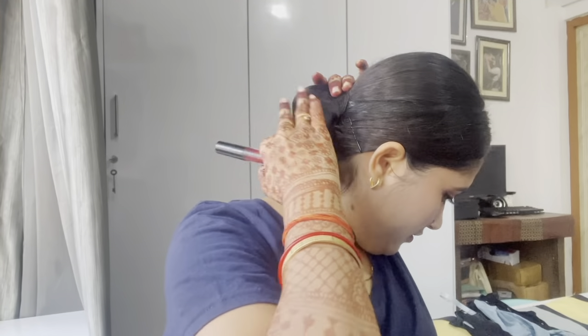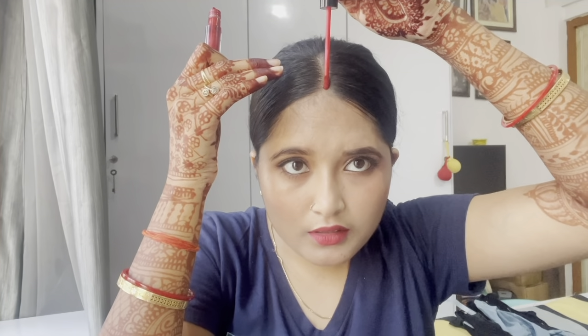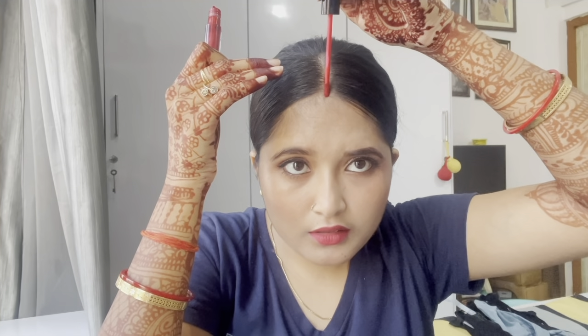Then for a very simple hairstyle I fixed a simple bun — nothing too much. So yes, my bun is ready. I actually have a lot of problems with my hair because it's not straight.